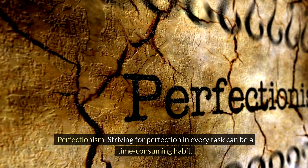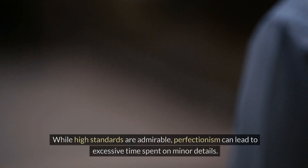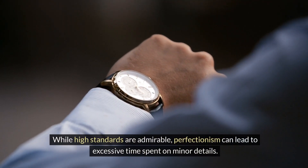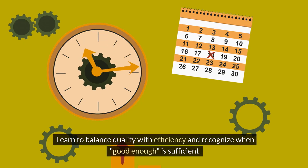Perfectionism. Striving for perfection in every task can be a time-consuming habit. While high standards are admirable, perfectionism can lead to excessive time spent on minor details. Learn to balance quality with efficiency and recognize when good enough is sufficient.